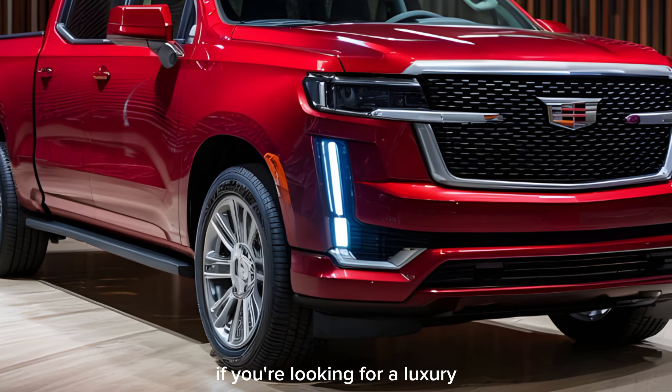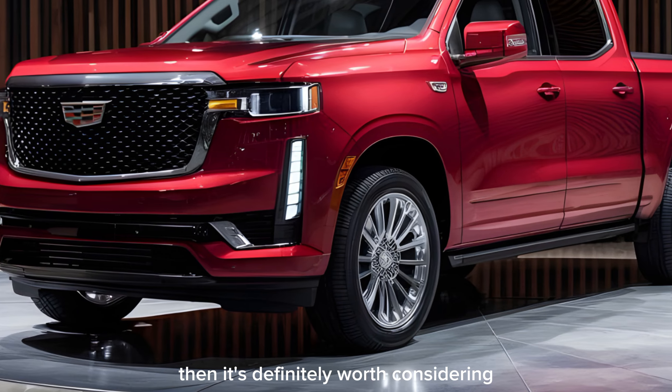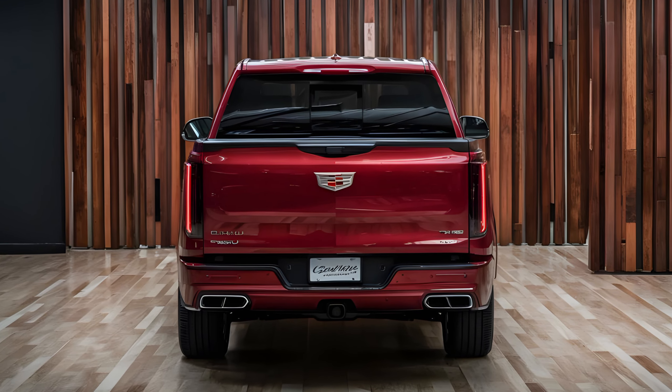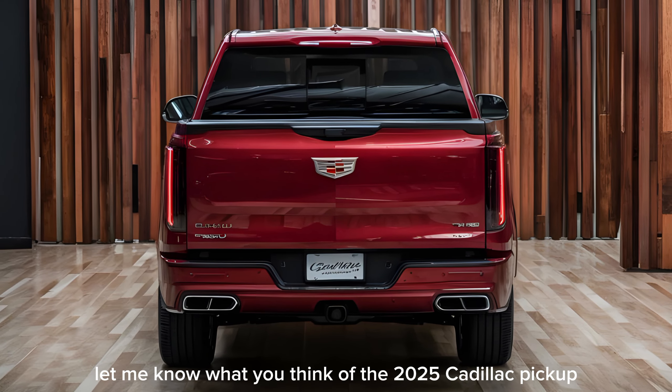So is the 2025 Cadillac pickup the right truck for you? If you're looking for a luxurious and powerful truck that makes a statement, then it's definitely worth considering — but be prepared to pay a premium price for the privilege. Thanks for watching; let me know what you think of the 2025 Cadillac pickup in the comments below.